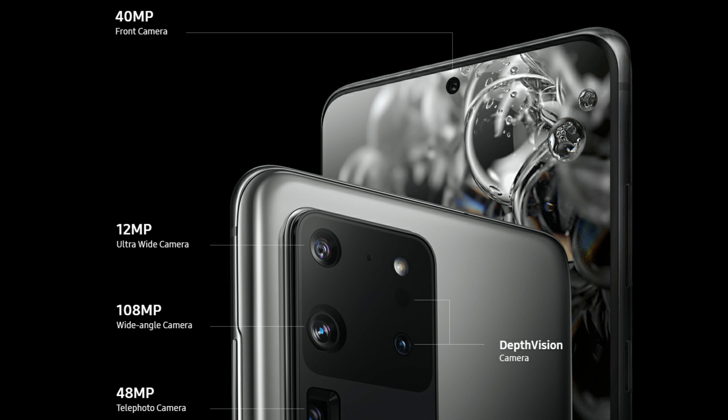Let's start off by talking about the cameras. On the Ultra, it has four cameras: a 108 megapixel wide camera, followed up by a 48 megapixel telephoto camera that can zoom up to 100 times. It also has a 3D depth camera and lastly, a 12 megapixel ultra wide angle camera.